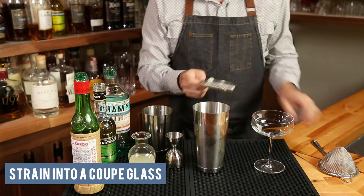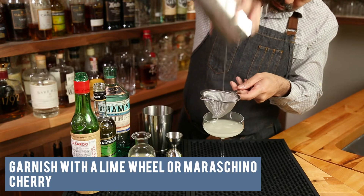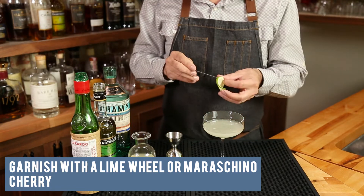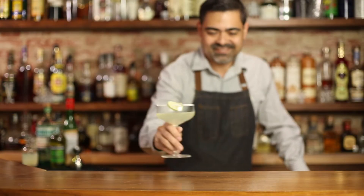Finally, we're going to fine strain that into a coupe or a martini glass. Traditional garnishes for this could be a lime wheel or a brandy cherry — whichever you'd like to add. That's how you make a Last Word. Cheers!